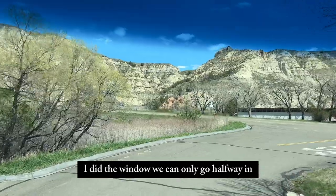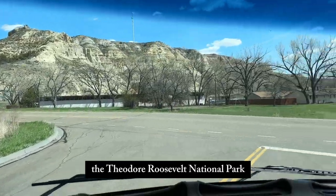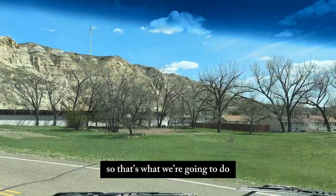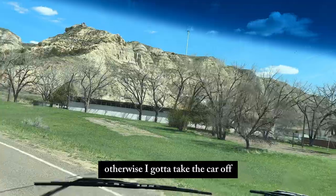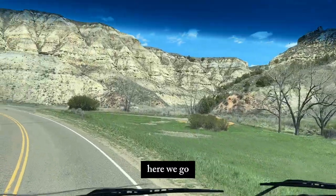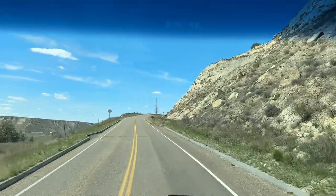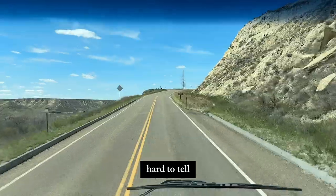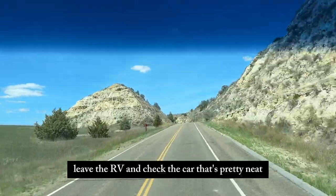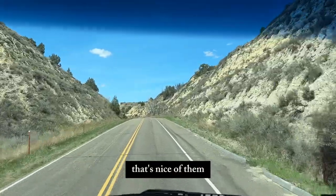We could only go halfway into Theodore Roosevelt National Park in the RV. So that's what we're going to do — otherwise I'd have to take the car off, and that's a lot of work. It's a pretty good grade here — this rock, hard to tell. So they were willing to let us drop the car off — leave the RV and take the car. That's pretty neat, that's nice of them.